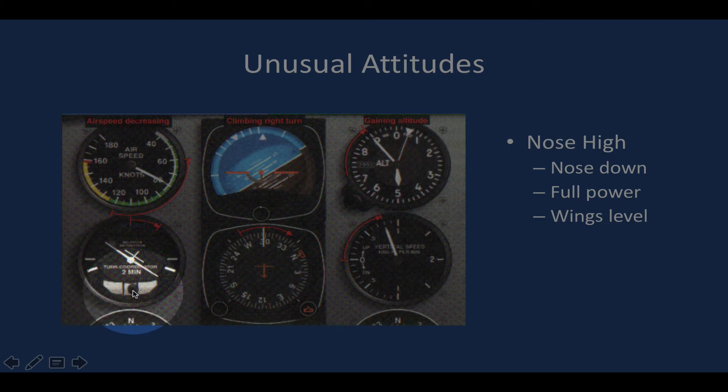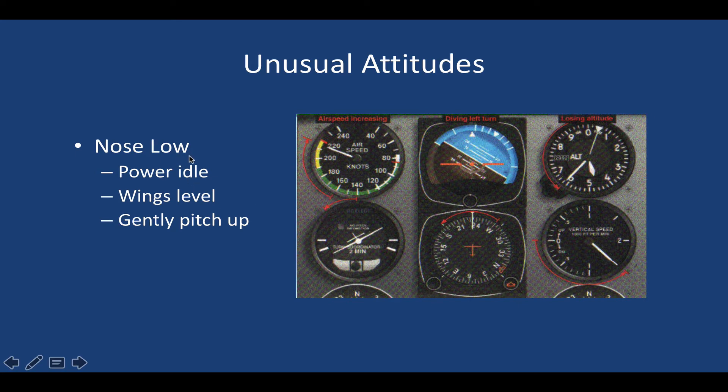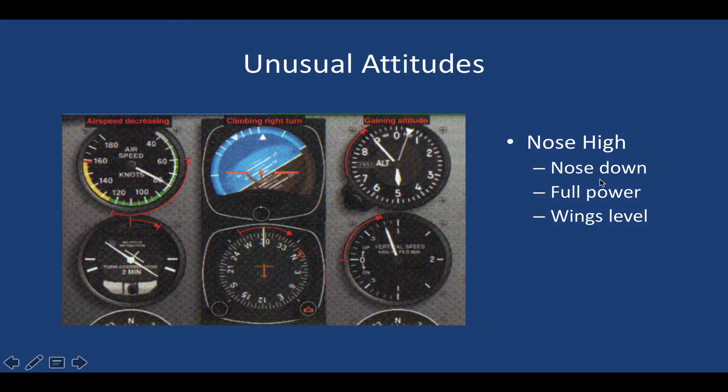We're fairly well-coordinated, which is a plus. In this situation, we need to avert the impending stall by pitching nose-down to level, applying full power, and leveling the wings. What's unique here is that unlike the nose-low attitude — where it was critical to do those three steps in the correct order to avoid over-stressing the aircraft — in the nose-high situation we're not stressing the aircraft, so we can do all three at the same time.